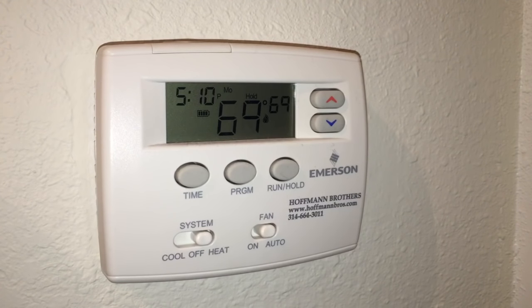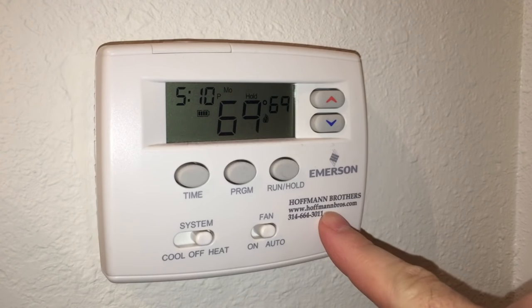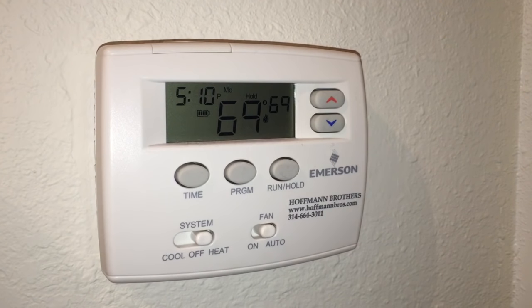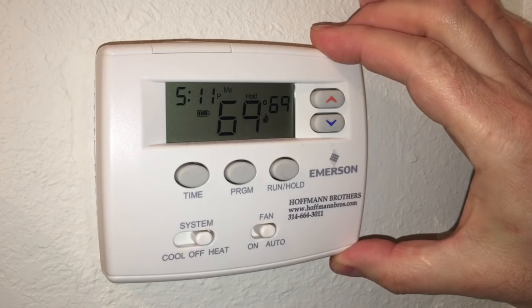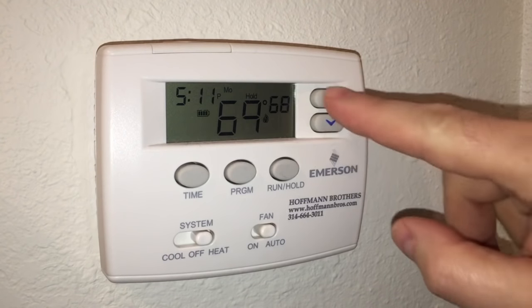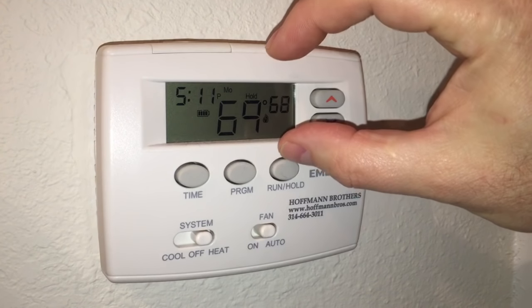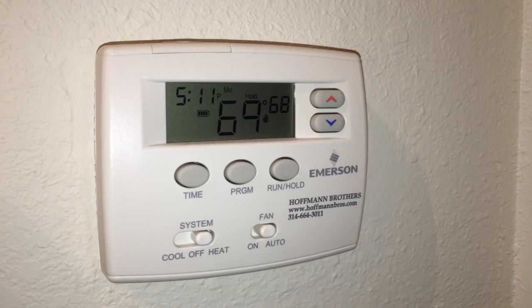We're now in the main hallway where our old Emerson thermostat lives — brought to you by Hoffman Brothers, the company that installed my system, who shamelessly plugged themselves right on the front of the thermostat. This used to have a really cool backlit display that would light up when you touched it, but that part died. Now every time I want to see the temperature, I have to turn the hall light on.